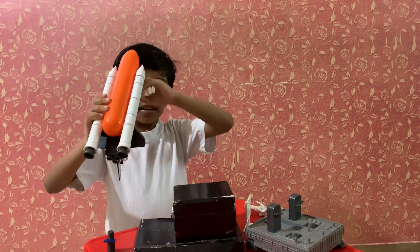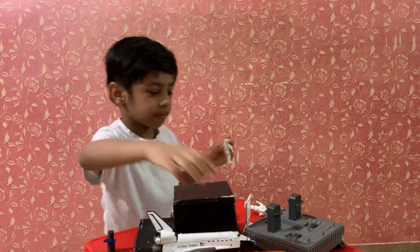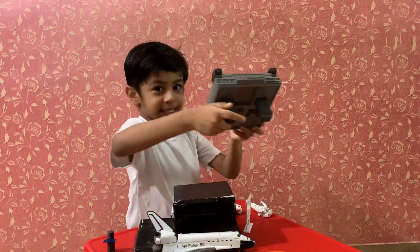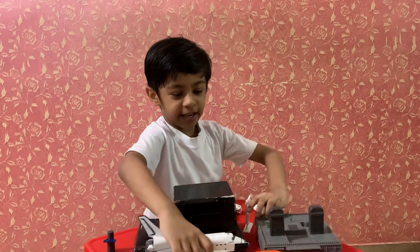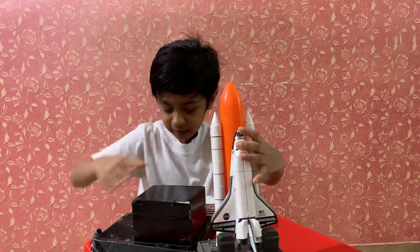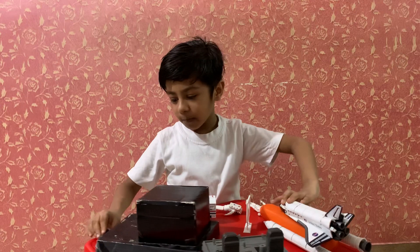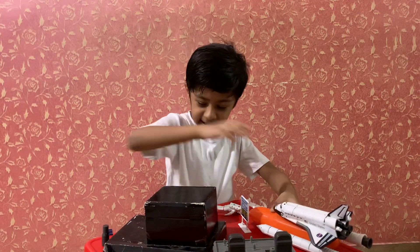And then they land on the moon. I think it's like it will stall and then it lifts off. So I will ask my mom to get this and these two.